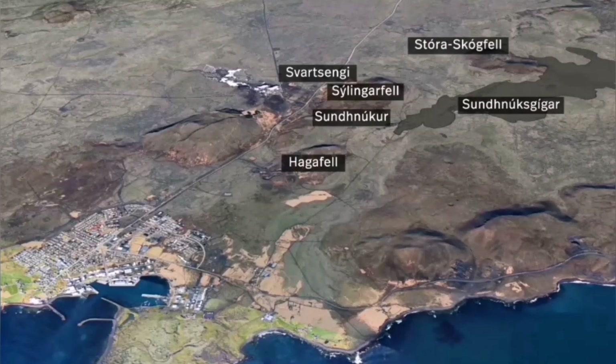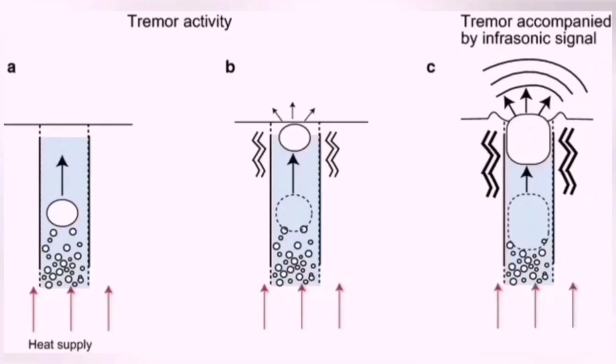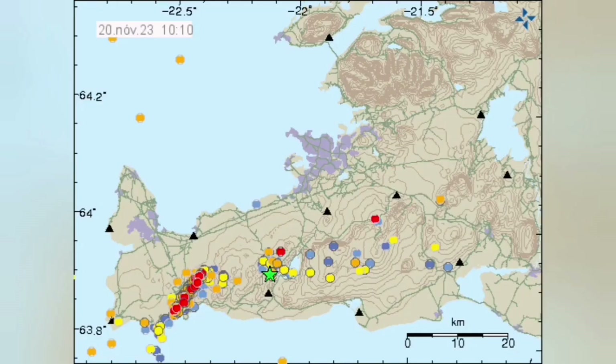The next eruption, as I told you, will be between Háifeld and Stóra-Skógafell. This is where the Earth will extend. Bubbling of the magma happens because the pressure is relieved, and then the eruption happens over there.